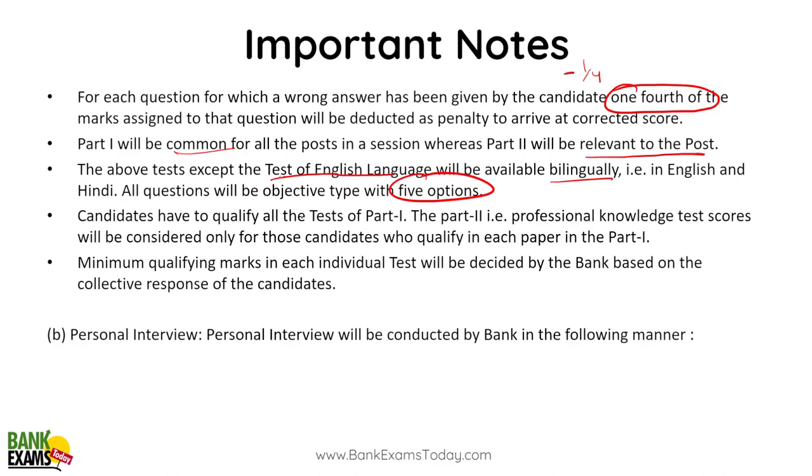There will be five options instead of four in every question. Candidates need to qualify in all tests of Part 1 — you need minimum marks in Quant, Reasoning, and English. The Professional Knowledge test score will be the basis of the final cutoff. Minimum qualifying marks in each section will be decided by the bank.